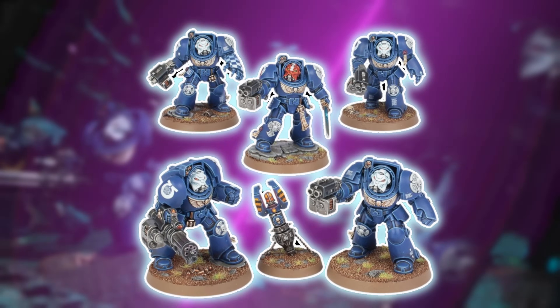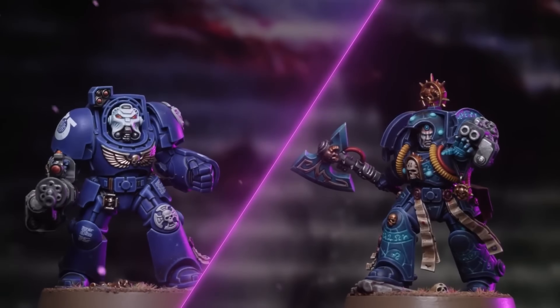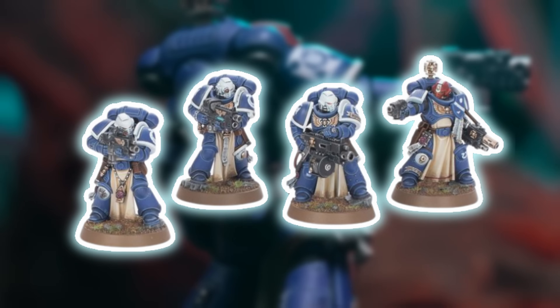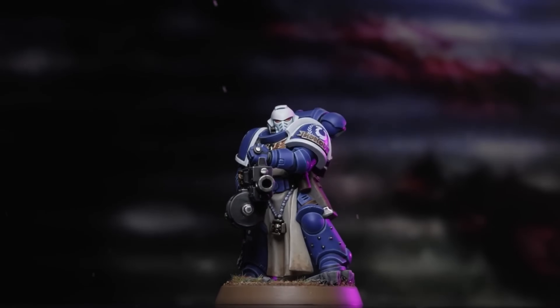Then we have the new sculpt of the Terminators — thank goodness, they were long overdue. Primaris Intercessors were almost taller than old Terminators; it was a rough time. We've got the new Terminators in there and they were pretty cool. Then one of the best looking miniatures in the box: Sternguard Veterans. It wasn't the full multi-part kit, but what a kit that is. Sternguard Veterans.